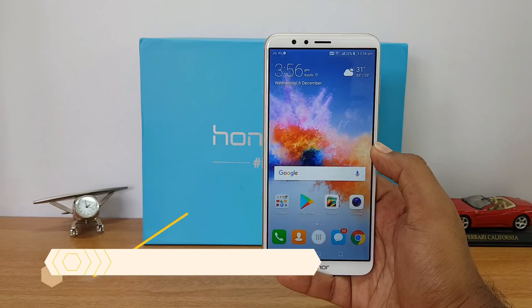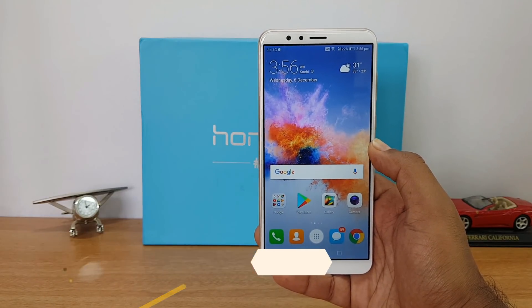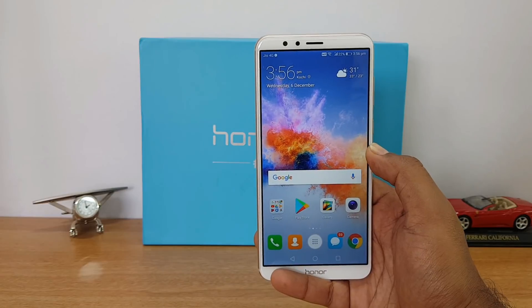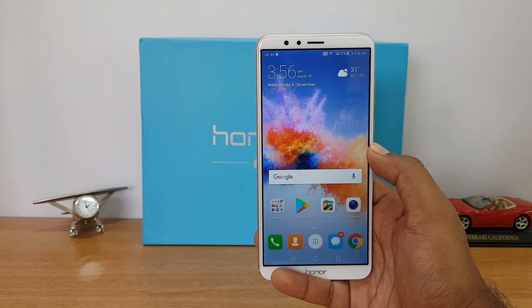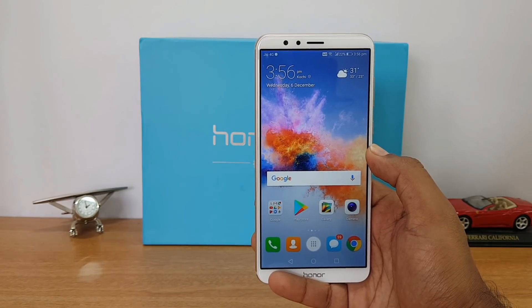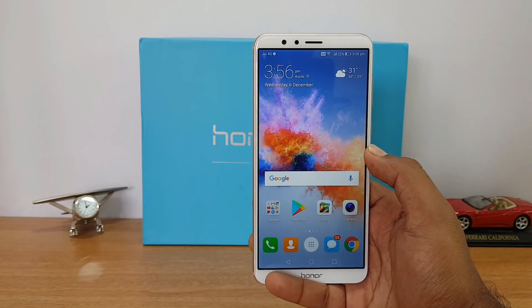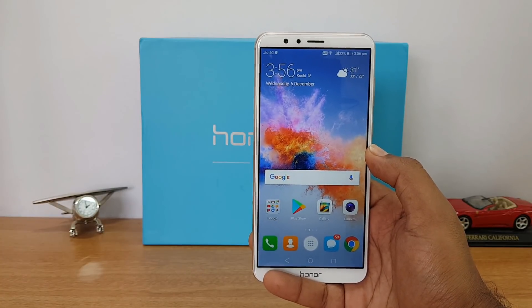The sixth and final reason is the pricing. This device is priced at 12,999 and the 64GB storage variant is priced at 15,999. This is a really good deal for this price segment because it comes with an 18:9 aspect ratio display, good design and build quality, solid software performance, and a capable camera. Everything is really good, making it a great overall package offered at 12,999.